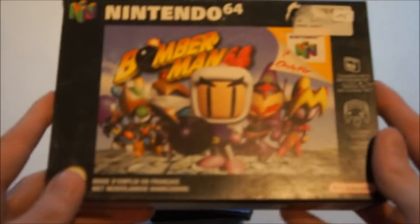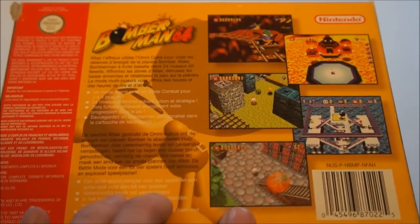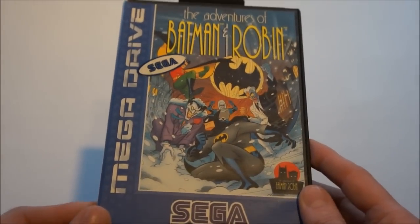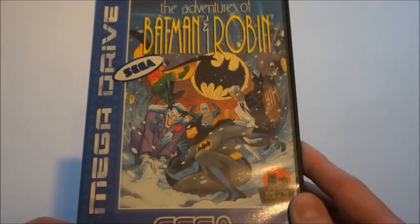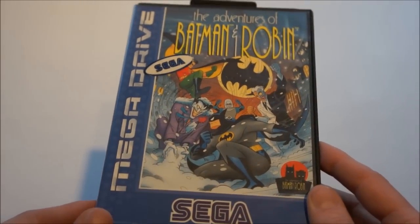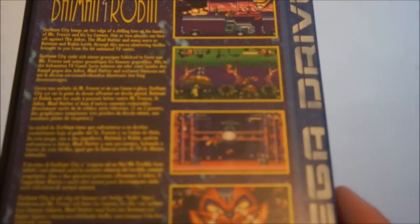Then Bomberman 64 — didn't have this, one of the few N64 games I still wanted. Then Batman and Robin for the Sega Mega Drive. This game is completely different from the Super Nintendo version which I already have, and I really like Batman and Robin. The old cartoons are one of my favorite cartoons from the old days, so I'm really happy to finally have this. I'll probably do a gameplay video on it because I'm really looking forward to playing it.